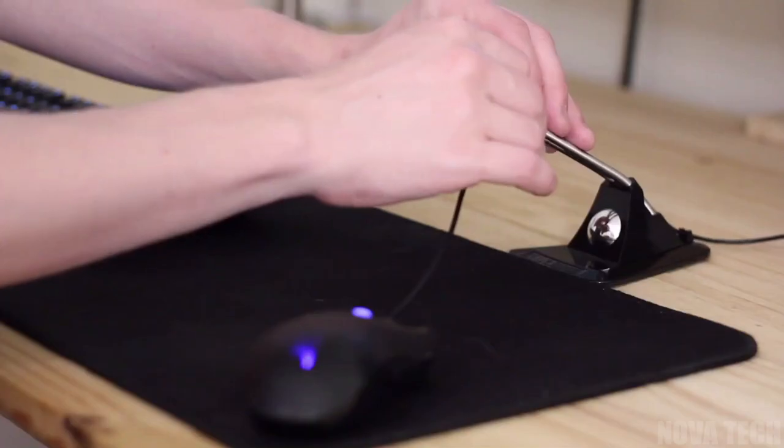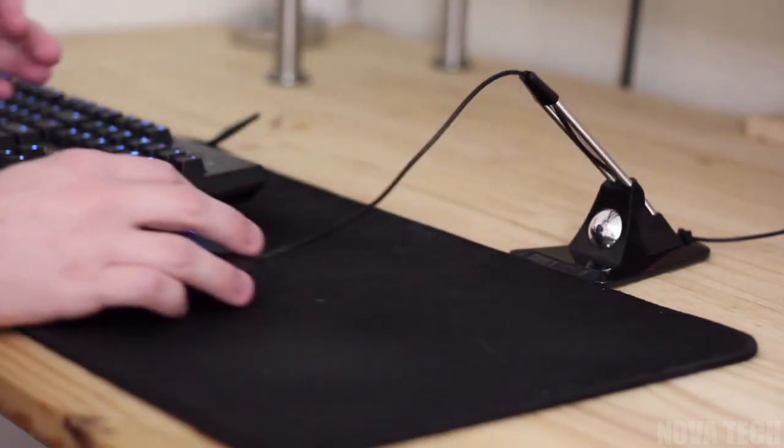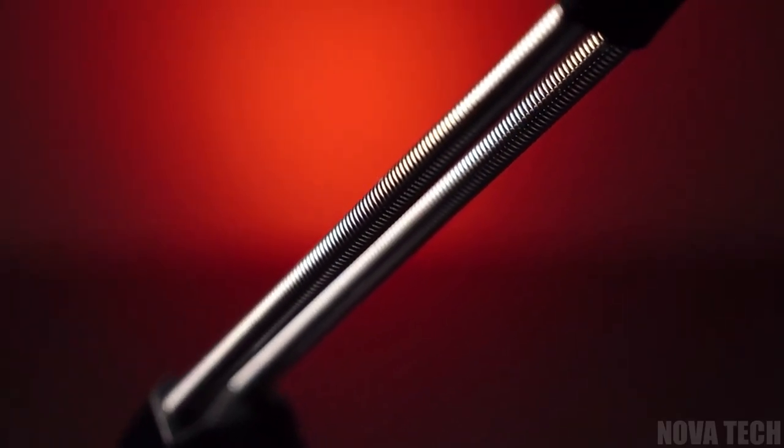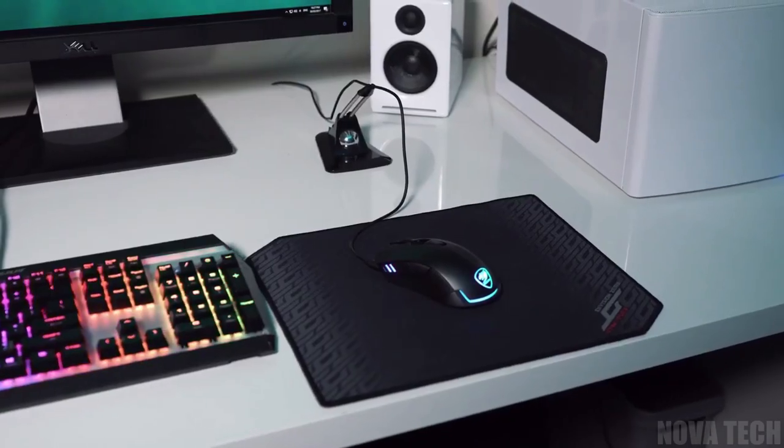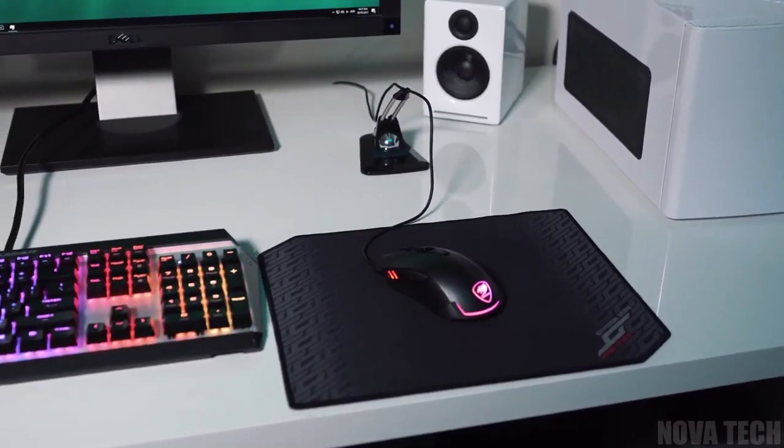It reduces the risk of cable snags or damage. The flexible mouse bungee can be used at the office, in a home office, or can make a great accessory for any gamer by keeping cords organized and out of the way.